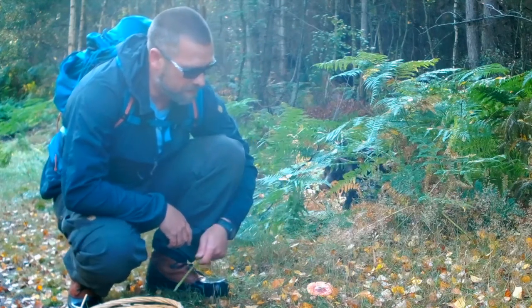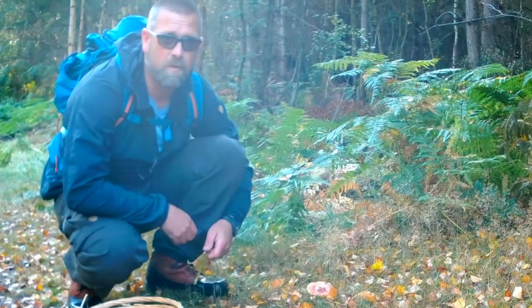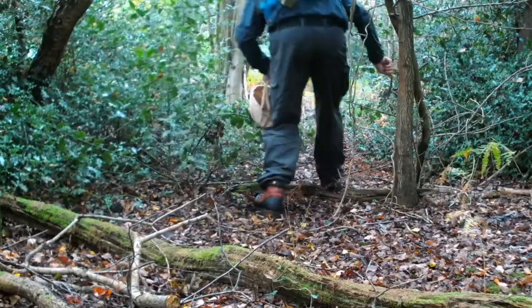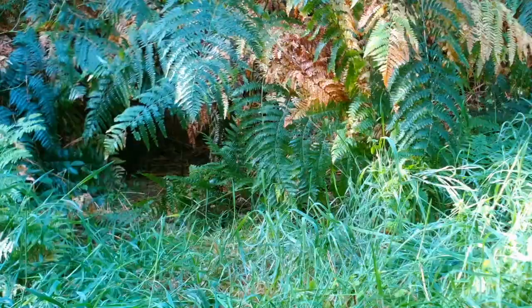Seeing one of these is actually a good sign because it shows that the edibles have the right conditions to pop up — it's just a bit dry still. I've got an added trick up my sleeve for looking for these. Muttly is trying to sniff out ceps and having a good look around, but nothing as yet.